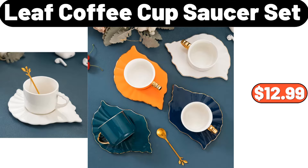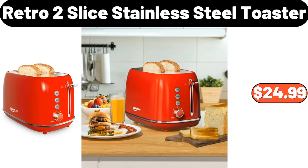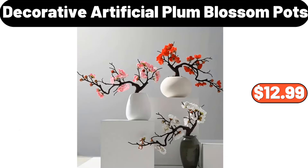16-Pack Glass Food Storage Containers, $18.99. 3-Tier Rotating Kitchen Storage, $3.89. 2-Piece Snacks Potato Chips Bowl, $3.99. Leaf Coffee Cup Saucer Set, $12.99. Good Morning Glass Mug Coffee, $5.99.